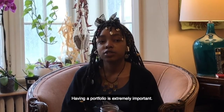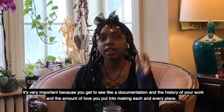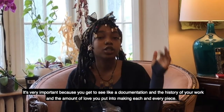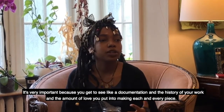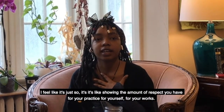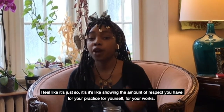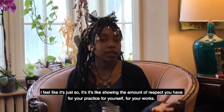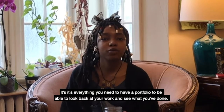Having a portfolio is extremely important. It's very important because you get to see the documentation and the history of your work and the amount of love you put into making each and every piece. I feel like it's showing the amount of respect you have for your practice, for yourself, for your works. It's everything — you need to have a portfolio.